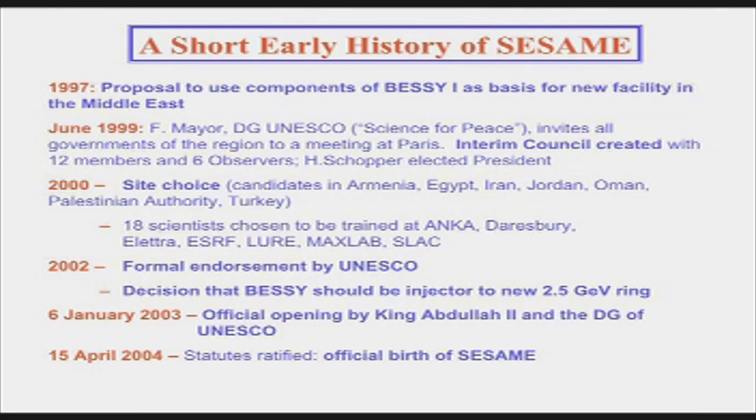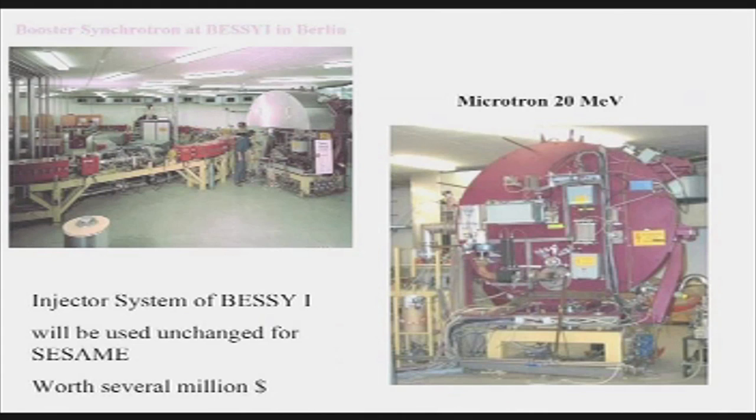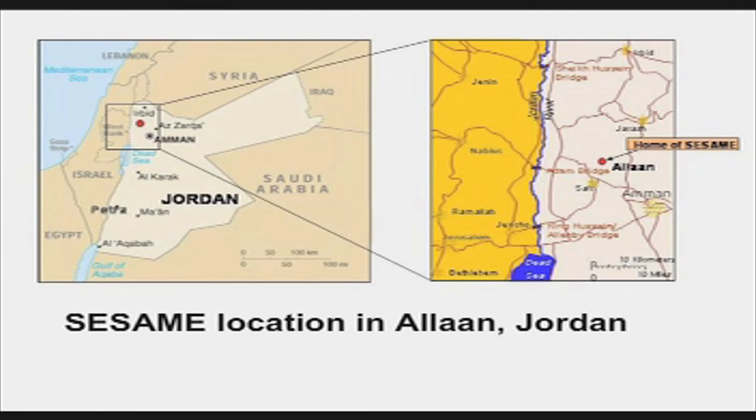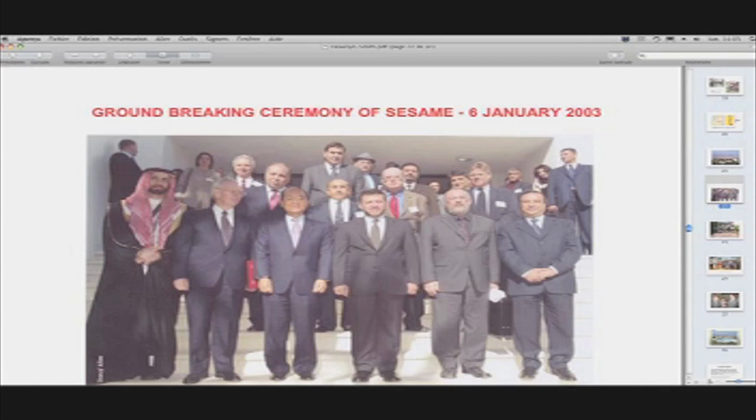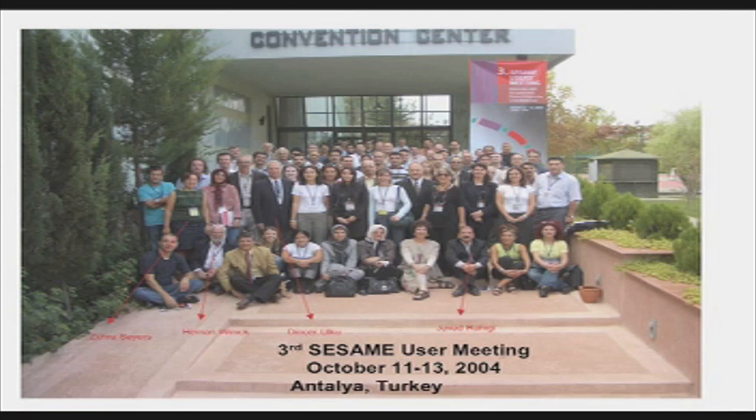This is the BESSY synchrotron in Berlin, now being reassembled as the injector. The microtron is the first stage, and this small ring will inject into a big new ring. This is the site, about 15 kilometers from Amman. Here's a picture of the site before the building went up, and a picture of the groundbreaking ceremony with the King of Jordan in the middle. There have now been six users' meetings bringing together a user community to be ready to do experiments when SESAME is completed — typically attracting about 125 people.